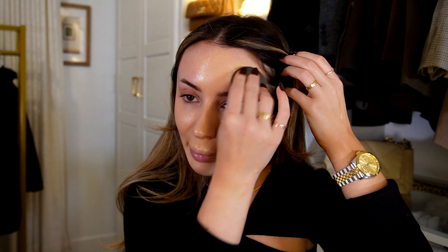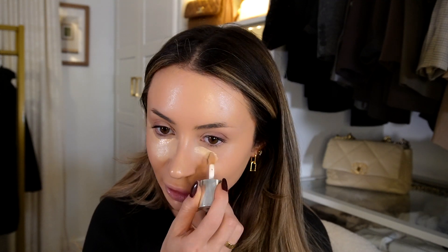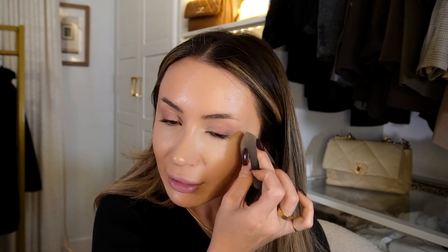For concealer I'm going in with the Milk Makeup Future Fluid All Over Cream Concealer in shade 9N. I love this concealer — it gives a very flawless, blurred under-eye, hides all your pores, and it's natural enough for everyday but also glam enough for a full glam look. I always blend out my under eyes first; I don't let the concealer sit and dry because it gets hard to blend. I also go in on my jaw, chin, and forehead to really brighten everything up.